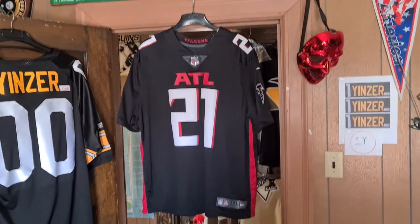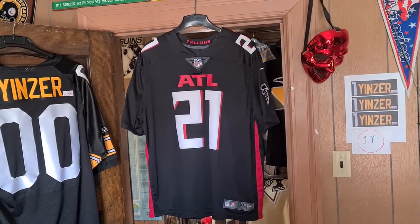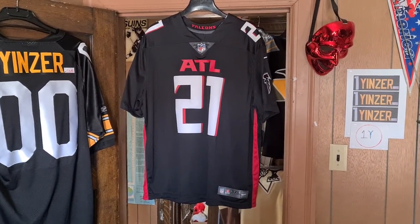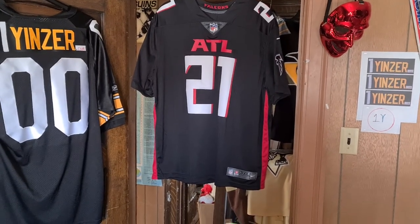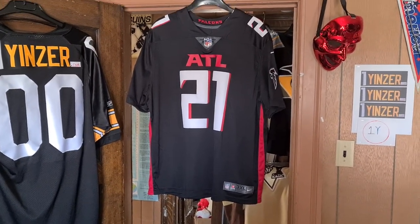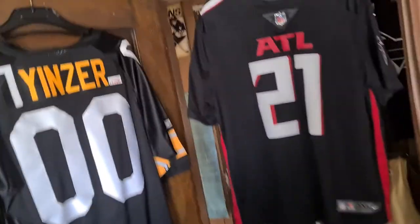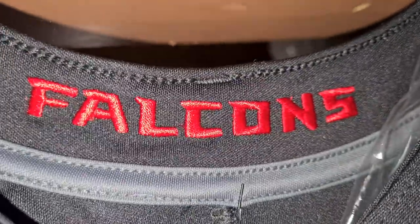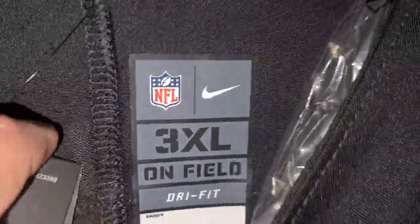Atlanta Falcons. I don't know, 2019 or 2020. It was Todd Gurley. Me personally, I would have taken this jersey, taking the name bar off of it after Gurley left and put like a prime — since he's Coach Prime now — or Sanders on the back of it. That's just me though. But I didn't, I sold it. Falcons stitched on. It's a 3XL dry fit. This is silkscreened.